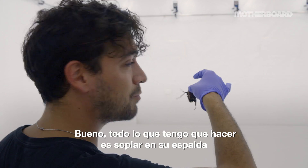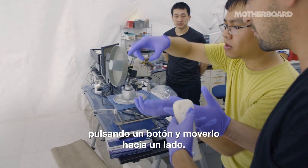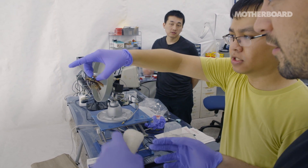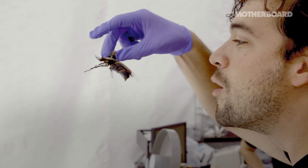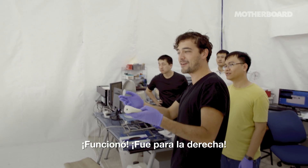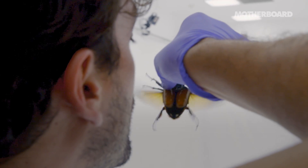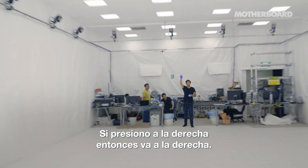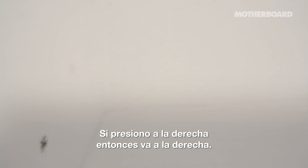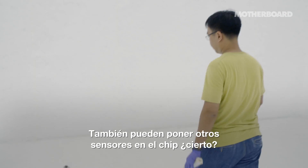All I've got to do is blow on its back to make its wings go, and then I can control it with this controller by pressing a button and moving it to a side. It worked — it went right. Can I try again? As I do it on the right, it goes right. And it worked.